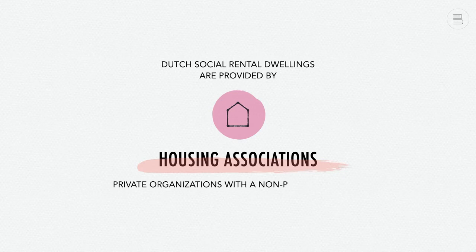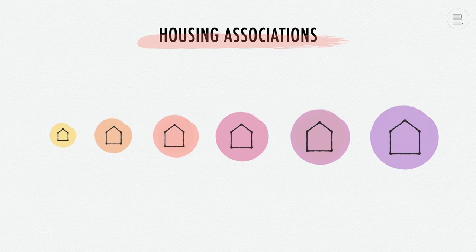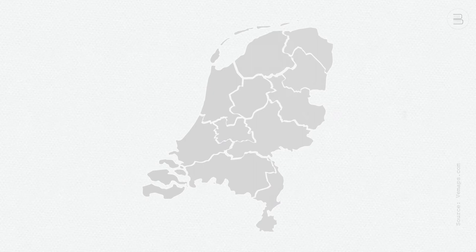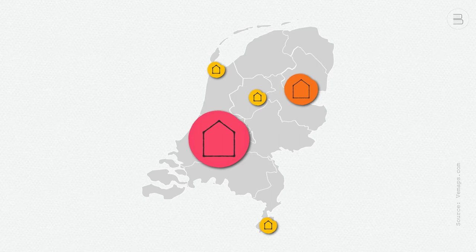Dutch social rental dwellings are provided by housing associations — private organizations with a non-profit objective. They operate within the framework of the national housing law. There are currently 289 housing associations in the Netherlands. Dutch housing associations come in very different sizes. In the past, most were fairly small and only active in one specific municipality. However, since the 1990s, many mergers took place and some very big housing associations came into being, typically possessing housing stock in various municipalities.